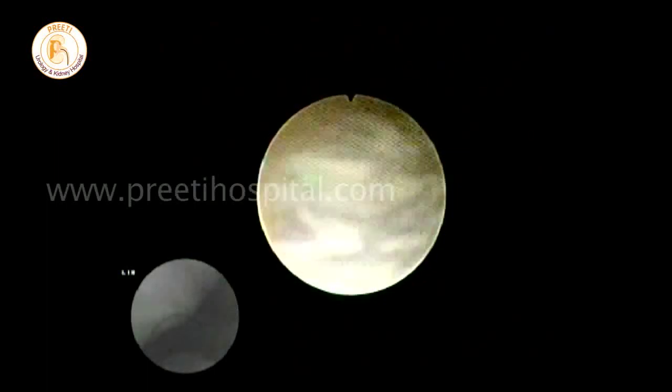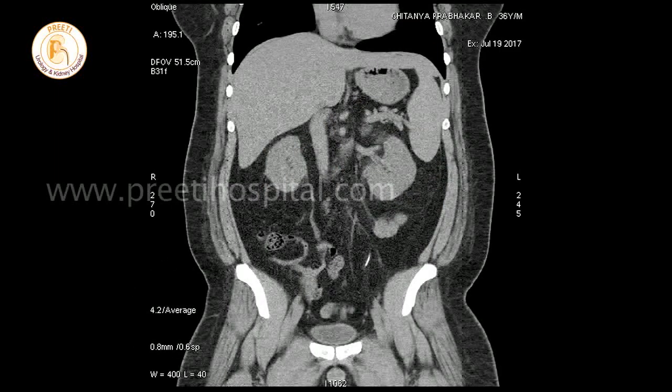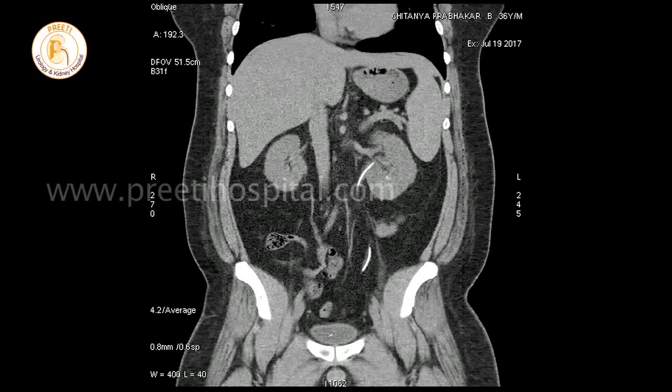At the end, stenting is done. This patient presented after ten days with loin pain. We did a CT scan, and surprisingly there was complete clearance of the fragments. The stent was then removed after a gentle relook.